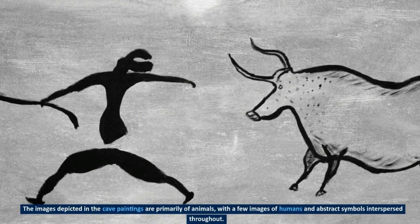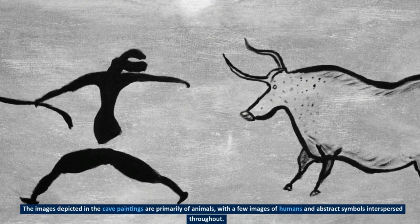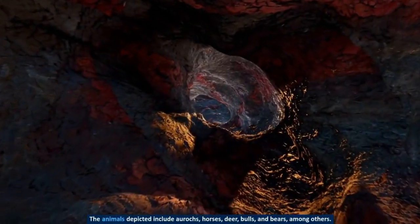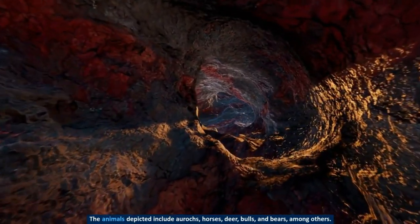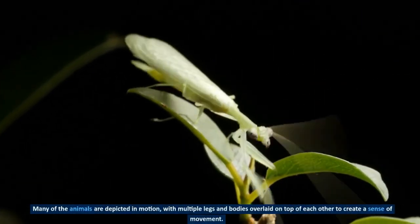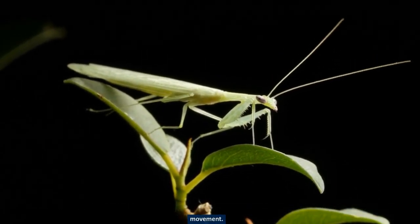The images depicted in the cave paintings are primarily of animals, with a few images of humans and abstract symbols interspersed throughout. The animals depicted include aurochs, horses, deer, bulls, and bears, among others. Many of the animals are depicted in motion, with multiple legs and bodies overlaid on top of each other to create a sense of movement.